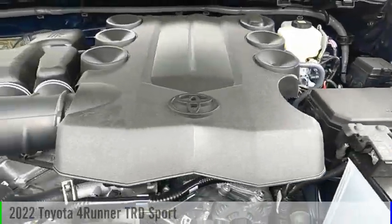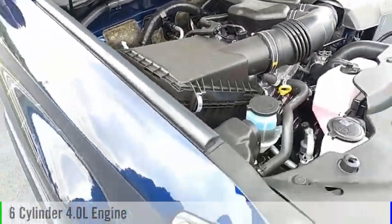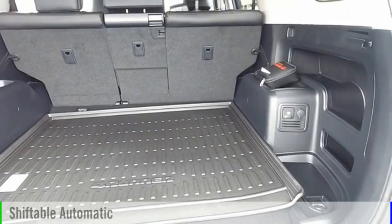This vehicle is powered by a four-wheel drive, six-cylinder, 4.0-liter engine and comes with an automatic transmission.